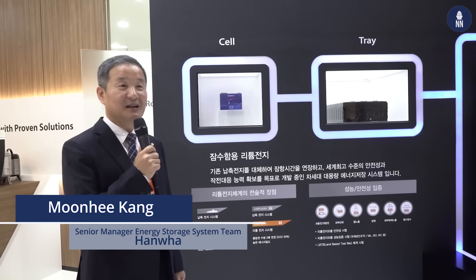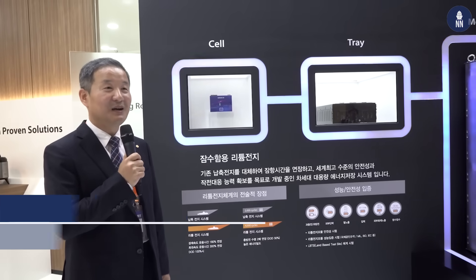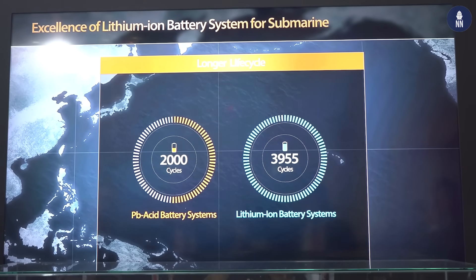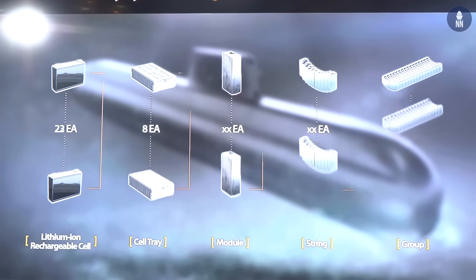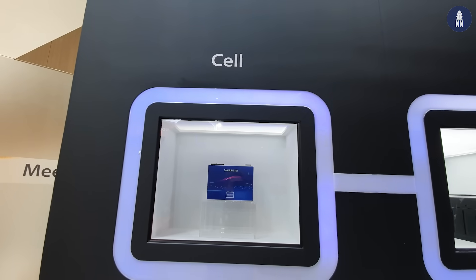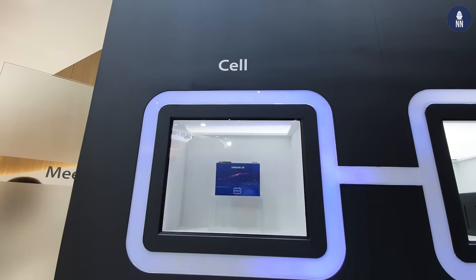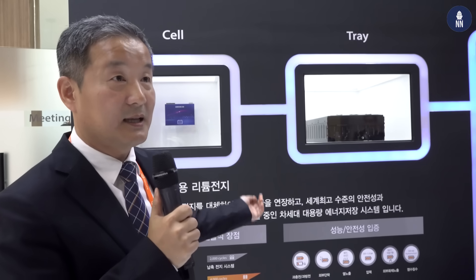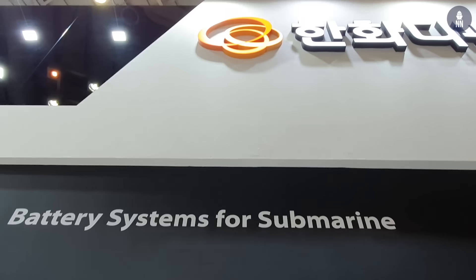This is from Hanwha Defense. We would like to introduce our lithium-ion battery for the KSS-3 Batch 2 submarine. We will adapt this lithium-ion battery for the KSS-3 Batch 2. This is a Samsung lithium-ion battery pack — the battery cell is from Samsung SDI. This is a commercial lithium-ion cell. This is a tray — it contains 24 cells. Samsung SDI provides those trays to us, and we assemble modules from them.